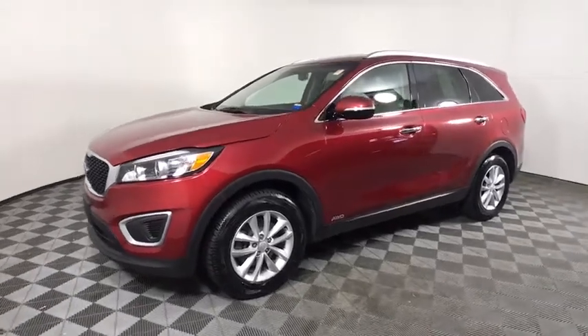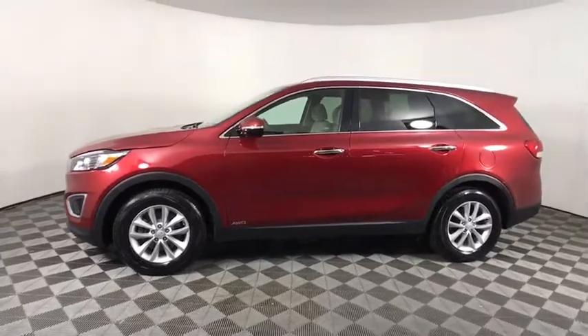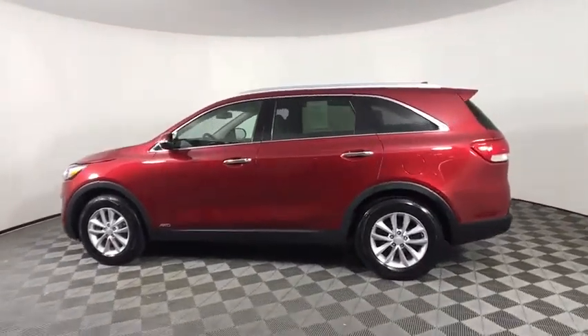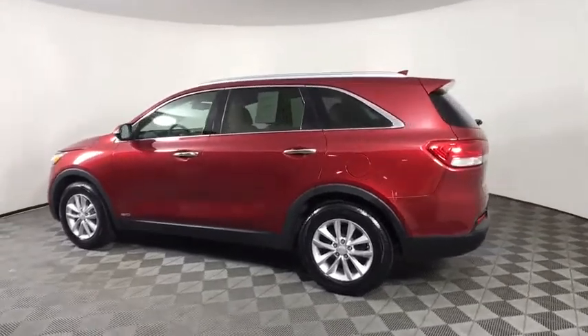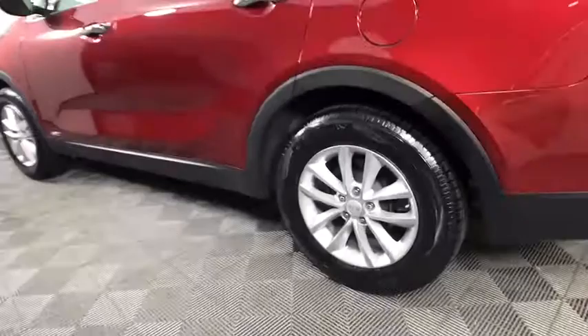Looking for the right vehicle? Check out the 2018 Kia Sorento. The Kia Sorento is a comfortable riding, powerful compact SUV loaded with impressive standard features. Take one look at its stylish, sleek design and you'll want to cross over to a Sorento.